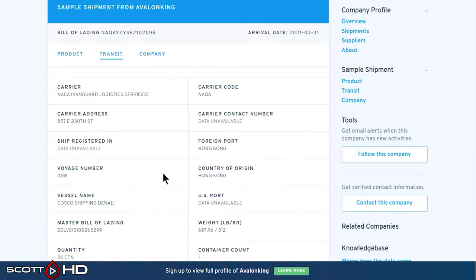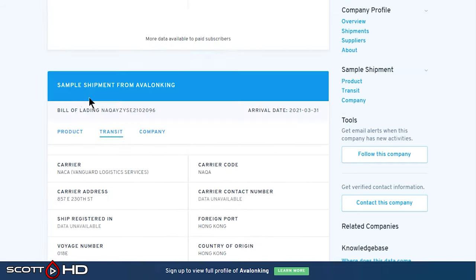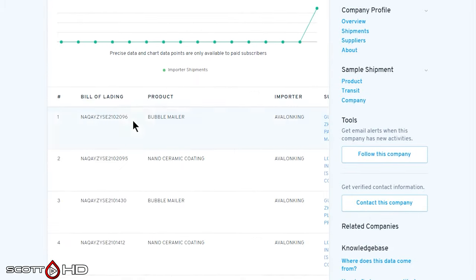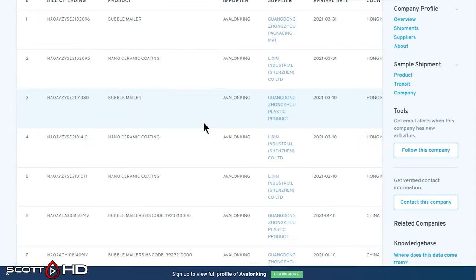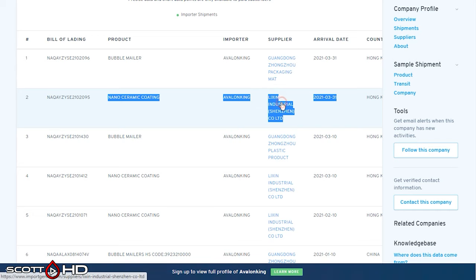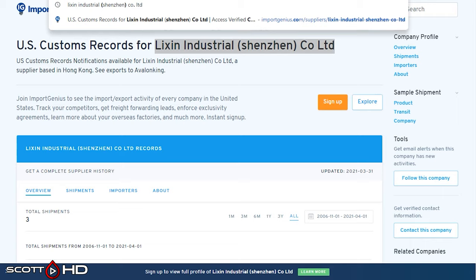Country of origin: Hong Kong. So that's pretty cut and dry. When we dive a little deeper into this company, you can see all their imports. They import the nanoceramic coating, the bubble mailers, packaging, etc., and they do it several times — as recently as March of 2021. There are a couple of shipments.